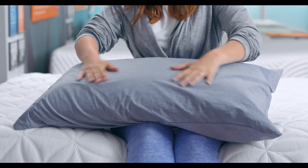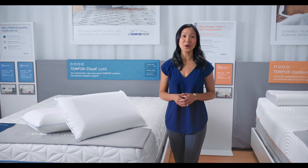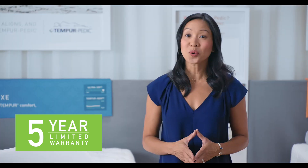You can rest easy because the Tempur Cloud Breeze Dual Cooling Pillow comes with a five-year limited warranty. Order yours now and experience what better sleep feels like with a Tempur-Pedic pillow.